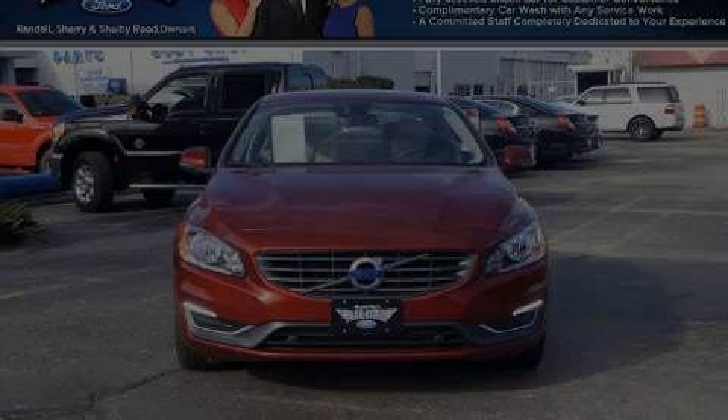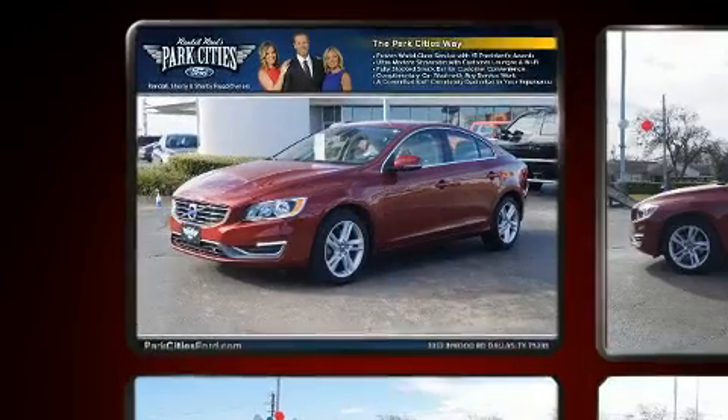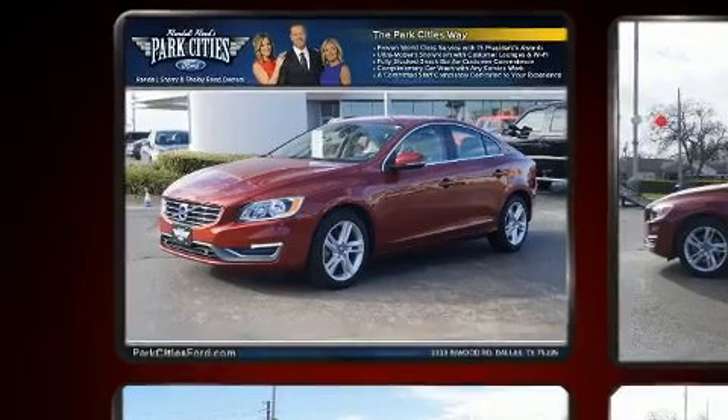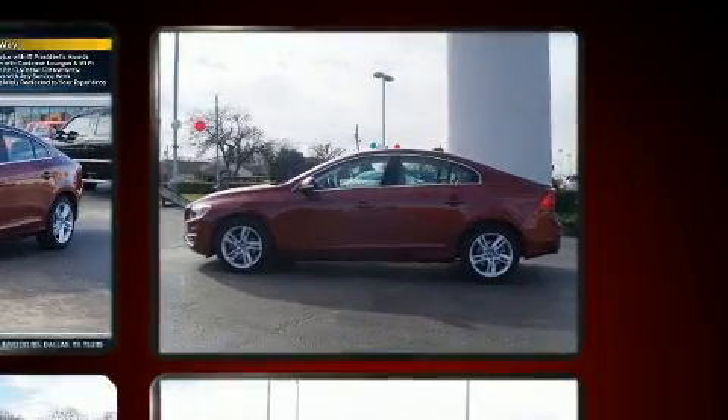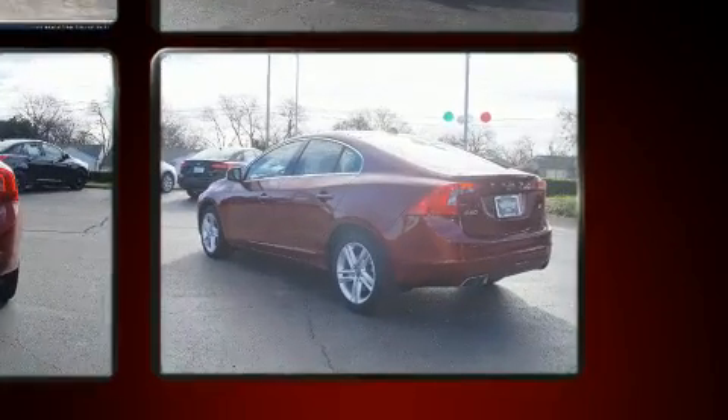Sensibility and practicality define the 2015 Volvo S60. With just over 10,000 miles on the odometer, this four-door sedan prioritizes comfort, safety, and convenience. Performance and efficiency are both prioritized, thanks to the two-liter four-cylinder engine.